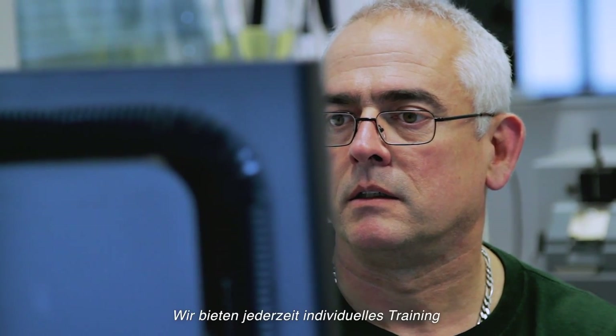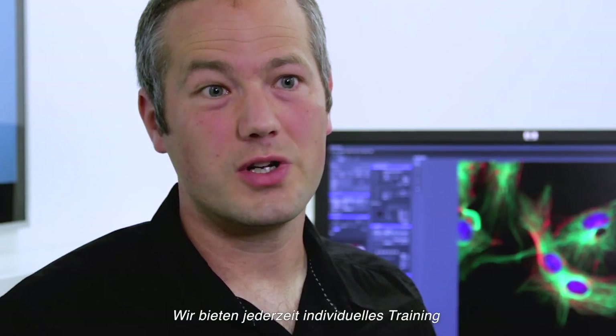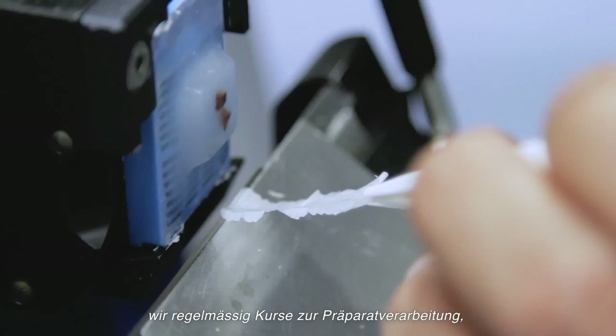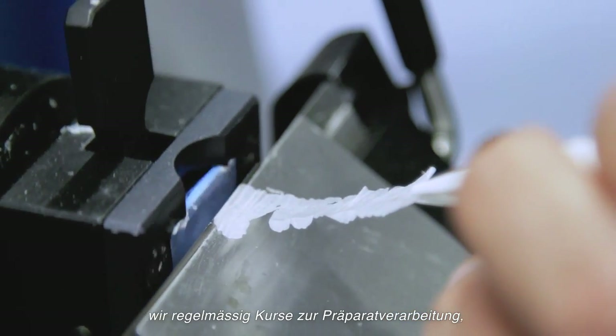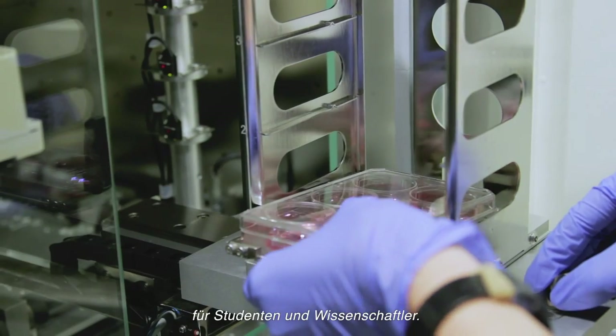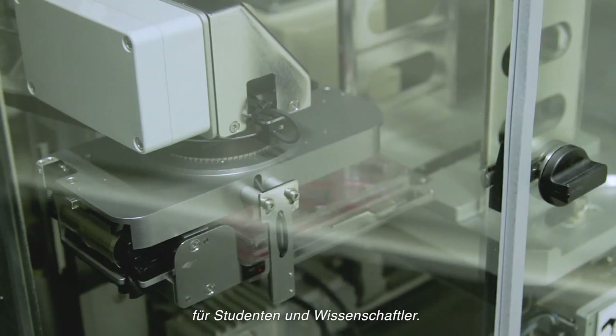We offer individual training on all of our devices at any time. In addition, we are organizing courses in sample preparation, histology, microscopy, and data processing for students and researchers on a regular basis.